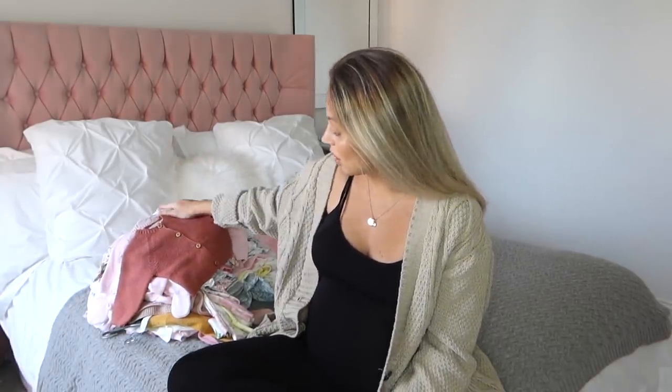Welcome back to my YouTube channel. Today's video is a baby girl haul - a video I honestly thought I would never be filming. I have got two baby girls on the way. If you are new to my channel, I am pregnant with twins. I'm already a mum of two boys, so I'm going to be a mum of four, which is going to be fun, interesting, and testing.